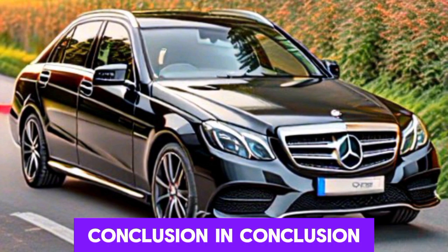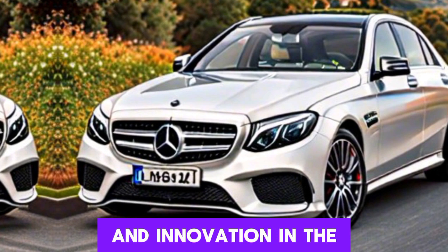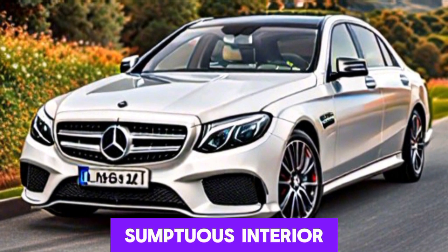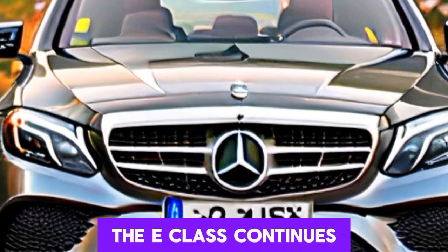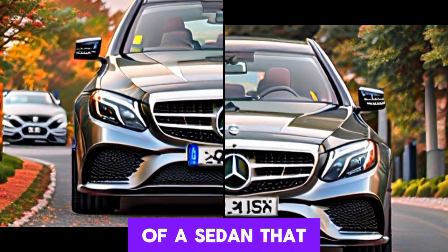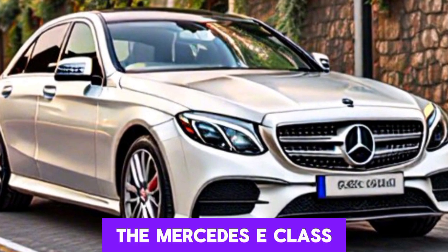In conclusion, the Mercedes-Benz E-Class represents the pinnacle of luxury, performance, and innovation in the executive sedan segment. With its timeless design, sumptuous interior, advanced technology, and dynamic performance, the E-Class continues to captivate discerning drivers around the world. If you're in search of a sedan that combines unparalleled sophistication with exhilarating performance, look no further than the Mercedes E-Class.